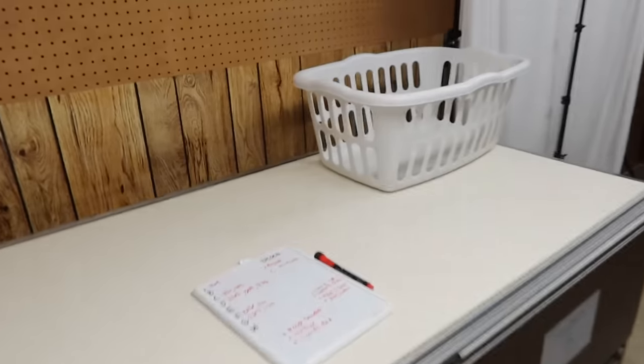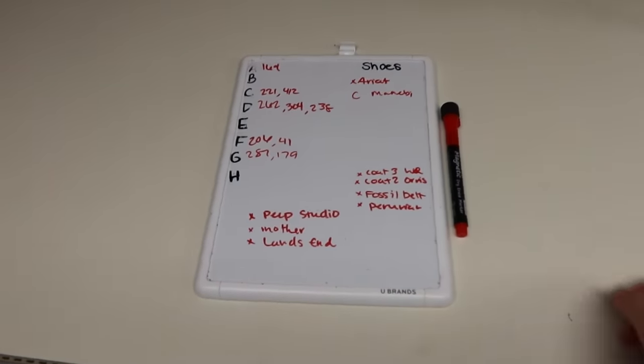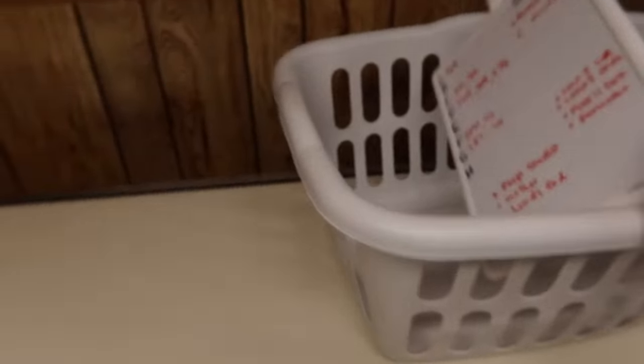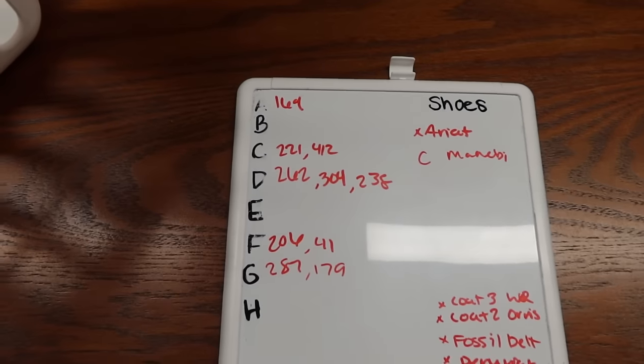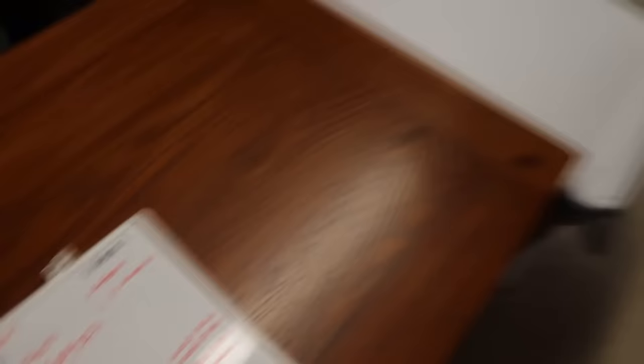Whenever I do my shipping, I pull out this little whiteboard and write down all the items I need to go through and pick up. I grab my laundry basket and go through the list. I need to grab item 164... actually I can't even read my own writing — it was a 9.